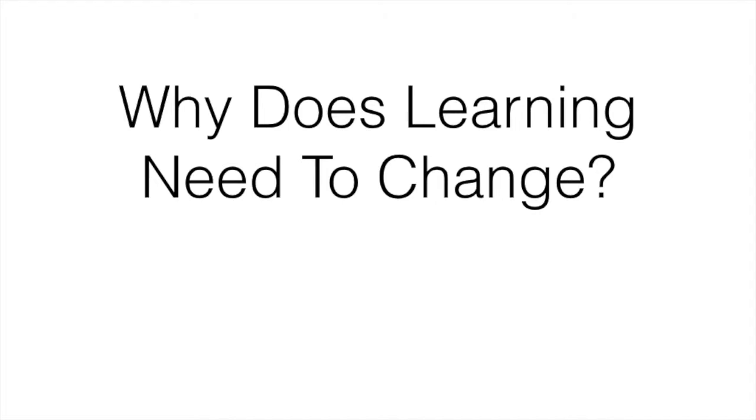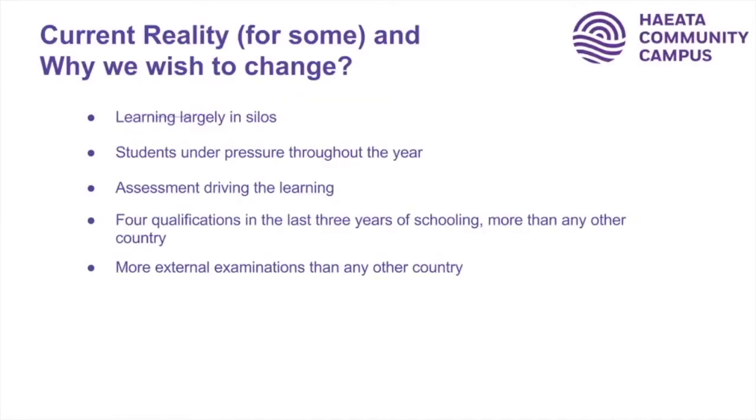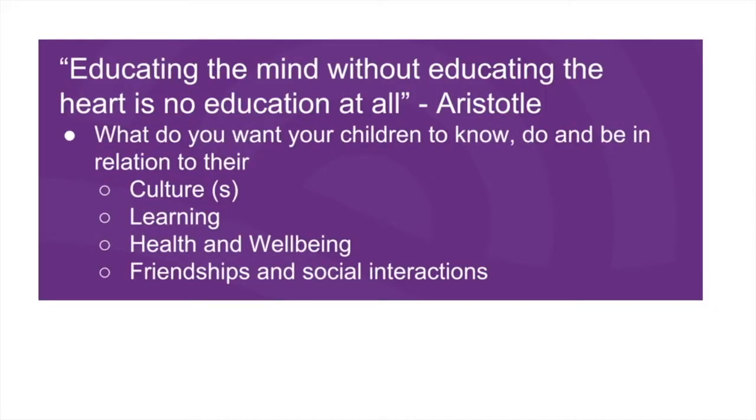We know this looks really different from the schooling system that we went to and that many schools still operate under. There are some really good reasons why we have developed our learning to look this way. At the moment in many schools, learning is still largely in silos — centred around individual subjects — and our learners often don't see the connections between those subjects and the wider world.